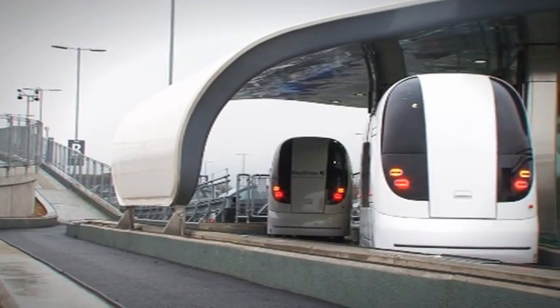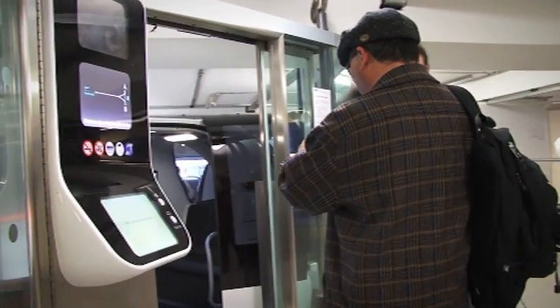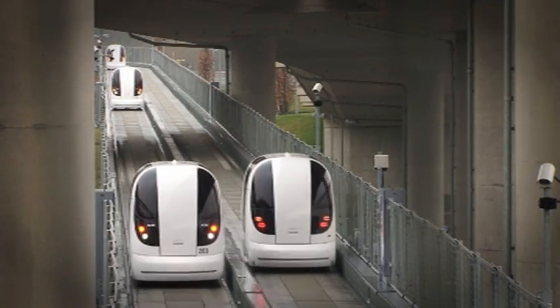You don't wait for vehicles — vehicles wait for you. Just go to a station, enter your destination, and the Ultra vehicle will take you straight there, with no waiting and no intermediate stops.